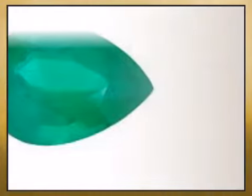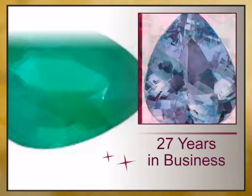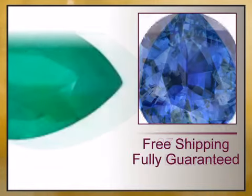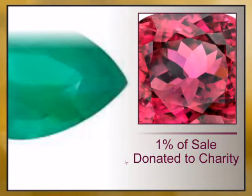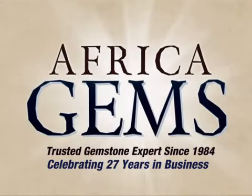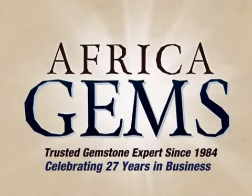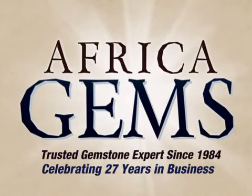We have reinvented the fine jewelry buying experience with exceptional genuine jewelry offered at unbeatable prices and value, backed by our lifetime warranty and unheard of 15-day money back guarantee. Africa Gems, the trusted gemstone and gemstone jewelry experts since 1984.